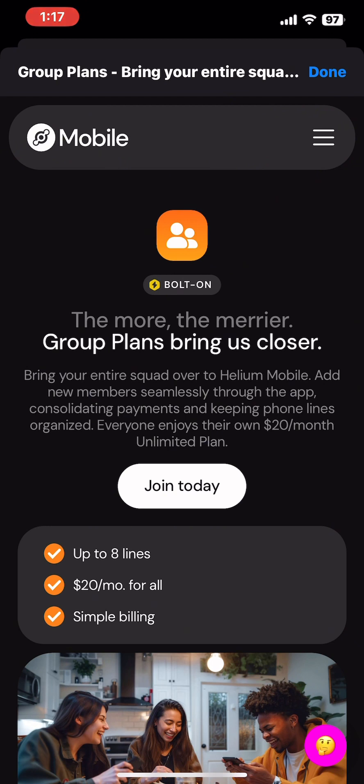Pretty cool — just announced. I just got the notification a few minutes ago, so we'll see how this goes. It is a bolt-on to your plan, which is why it's called a bolt-on. Very interesting what Helium is doing and the moves they're making. Let me know your thoughts in the comments, and thanks for checking this out.